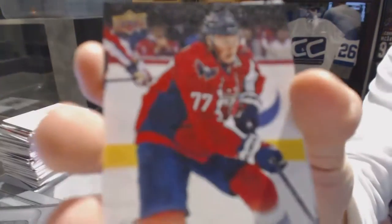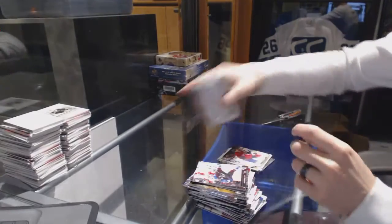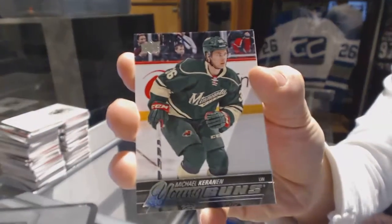Canvas for the Washington Capitals, T.J. Oshie. Young Guns for the Minnesota Wild, Michael Karanin.